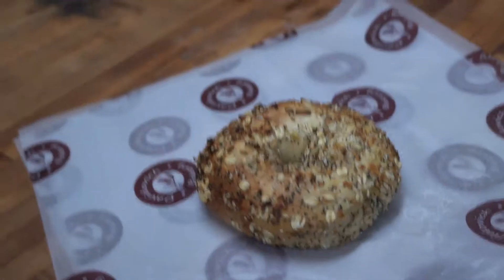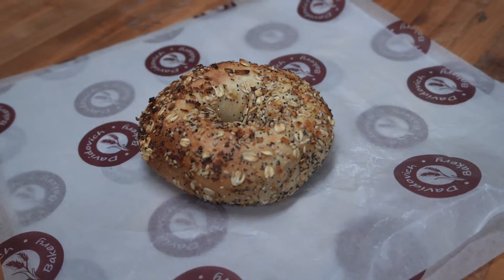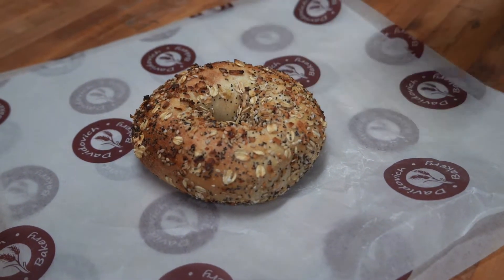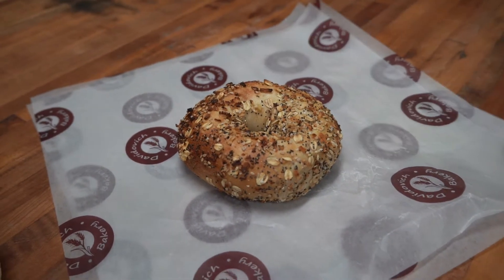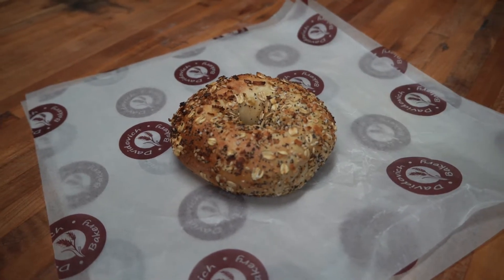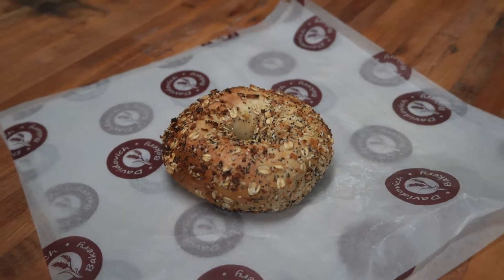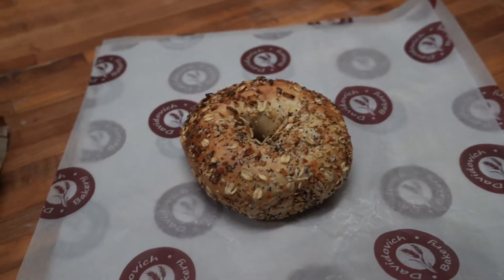Now we take a look at the Davidovich. This is again a Davidovich that was just pulled out of the bin, randomly selected. We have sesame, we have poppy, we have onion, we have garlic, we have oats — something that is very unusual in an Everything Bagel — but you can see how heavily seeded this product is.